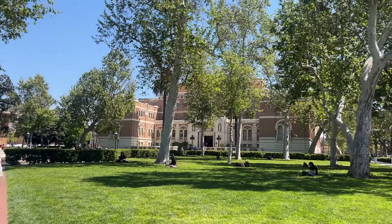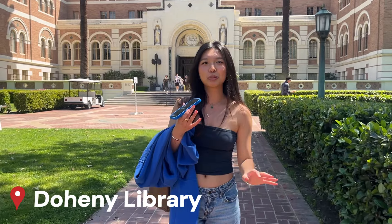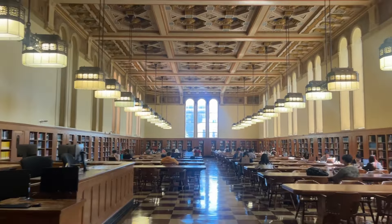We have made it to Alumni Park — a park perfect for picnics and just laying out in the grass on a sunny beautiful day like this. Behind Founders Park is Doheny, one of my favorite spots to study. It's super quiet with nice lighting and it's really beautiful. You have to be really quiet — like you can hear a pin drop.